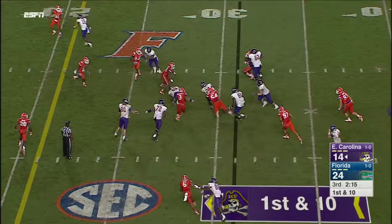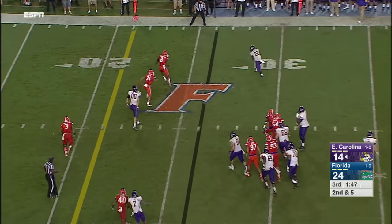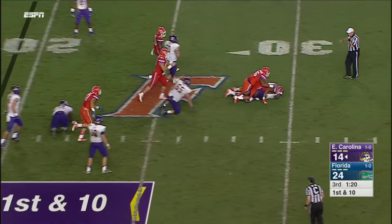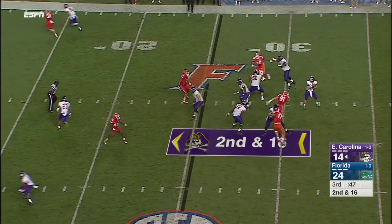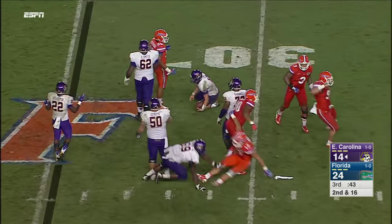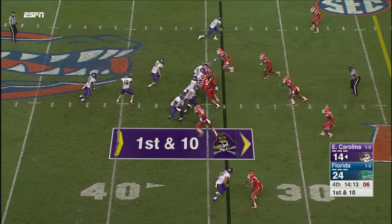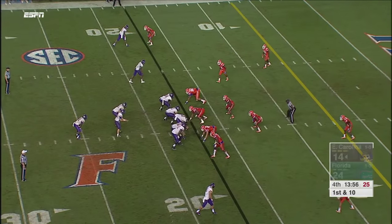They hand it off to him this time. Kemp out of the backfield. Hairston — that's a good match. Hairston with nowhere to go. Kemp trying to throw — almost got loose, 30 seconds to go in the third. Hairston open over the middle, slips and falls at the five.